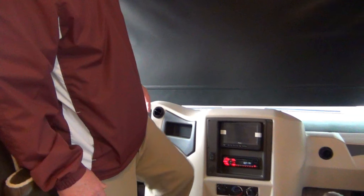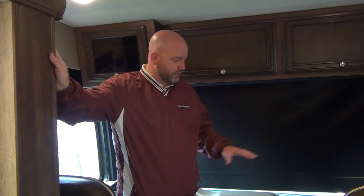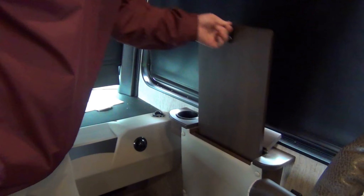Over the years Newmar has done a good job of minimizing the engine hump. When I grew up, those humps were way up high and got incredibly hot — I remember one motorhome where you couldn't keep bare feet on the hump through the carpet. Now you feel virtually no heat from it. On the passenger side there's a nice table and a 110-volt outlet, so if you want to plug anything in, that's easy to do.